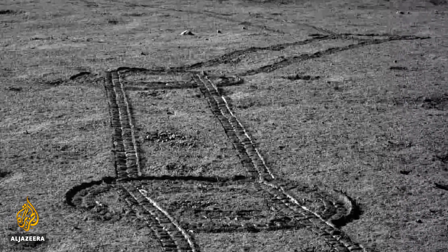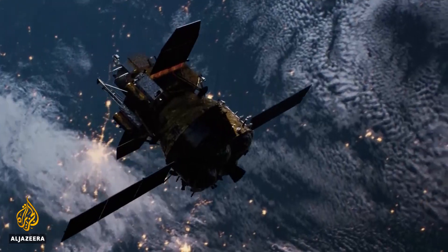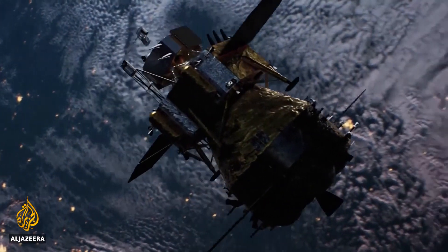Billions of dollars are being poured into China's military-run space program, which has ambitious plans in store, including building a moon base in the coming years and a space station with a permanent crew.